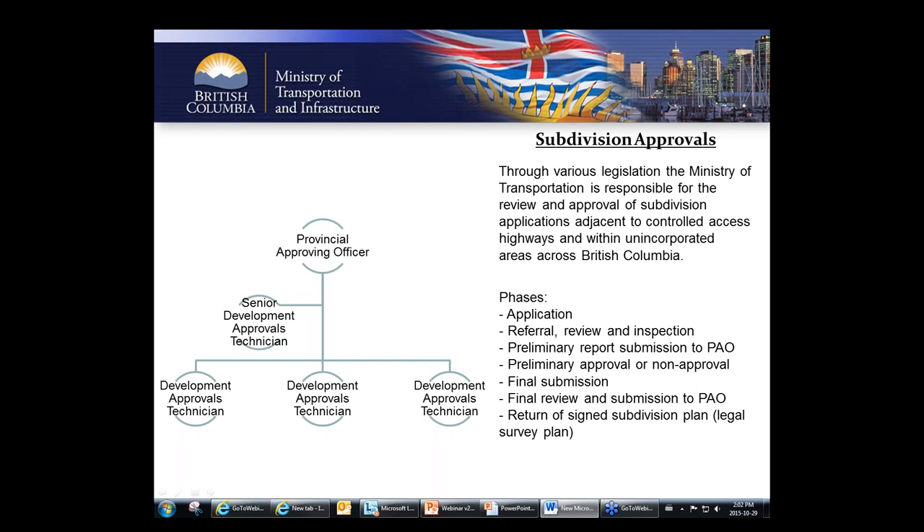After receiving the preliminary approval, there's a final submission phase where you drop off a very formal final submission to staff. Just like the original application, the staff member reviews the final, ensures everything is there from a paperwork standpoint, fees are paid, and they submit again to the provincial approving officer. This is the provincial approving officer's key stage — they decide to sign the final survey plan or not. If signed, it's returned to you in electronic and original copy format. If not signed, the provincial approving officer must provide reasons, and like everything we do, this is all open for negotiation.